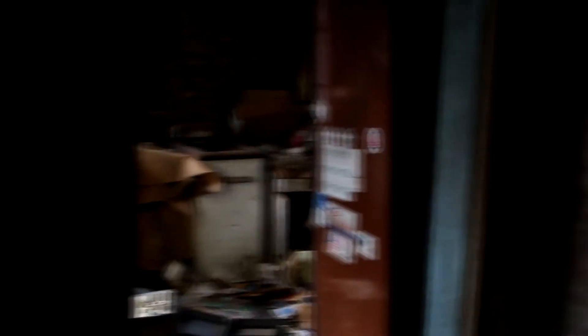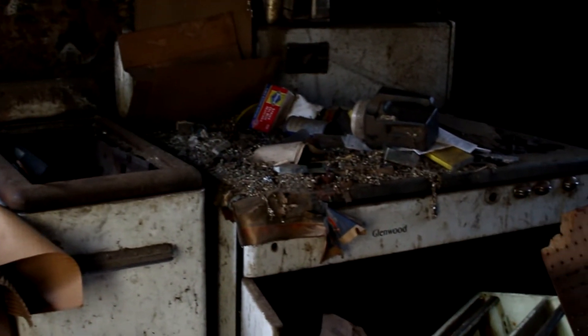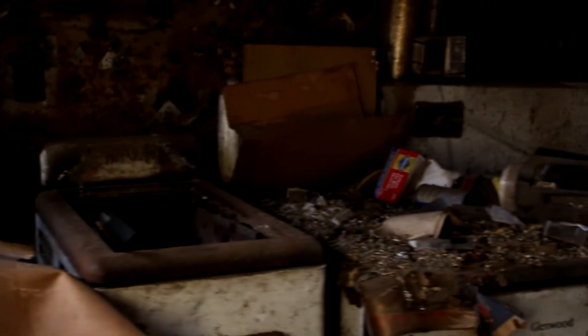This person was definitely a hoarder. I'm literally walking on garbage. Quite literally. Oh, here's the kitchen. There's a jar of pickles up here. I don't know if there's a floor under here. Oh, this is sketchy. Well, there's a stove, a little dishwasher or something going on there.